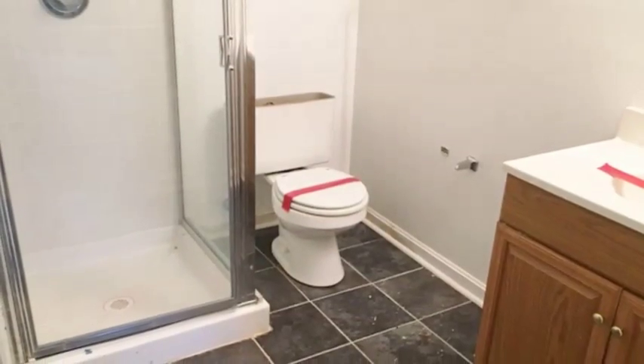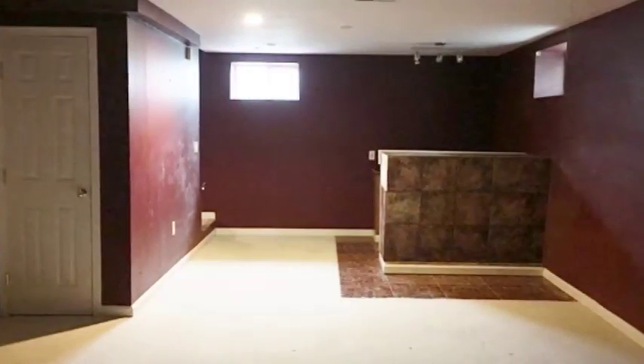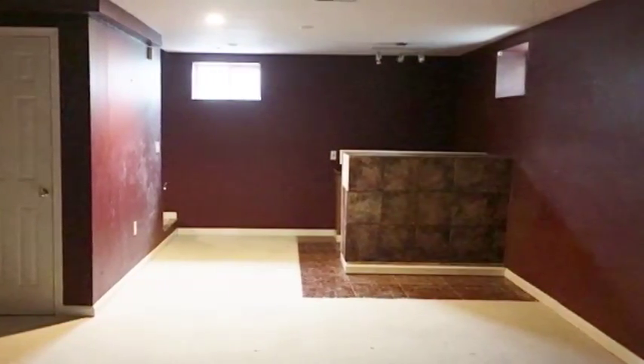The full-finished basement is a guest's dream, with a built-in wet bar, additional bedroom, as well as full bath. Perfect for huge family gatherings and out-of-town guests.